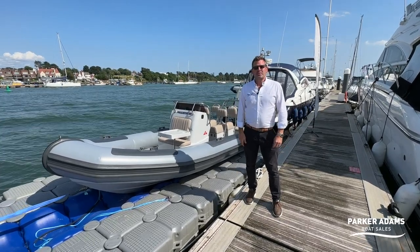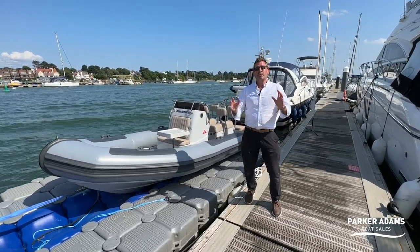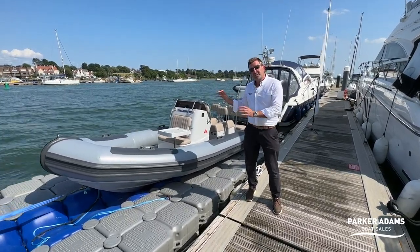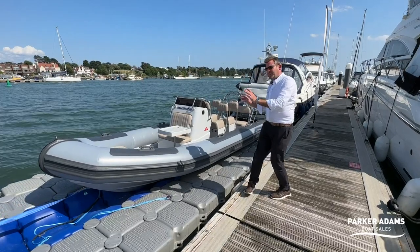Hi there, welcome to another video from Parker Adams Boat Sales. I'm Jonathan Parker and we're here on our pontoon in the middle of the River Hamble on the south coast of England to show you this 2021 six metre Ballistic RIB.